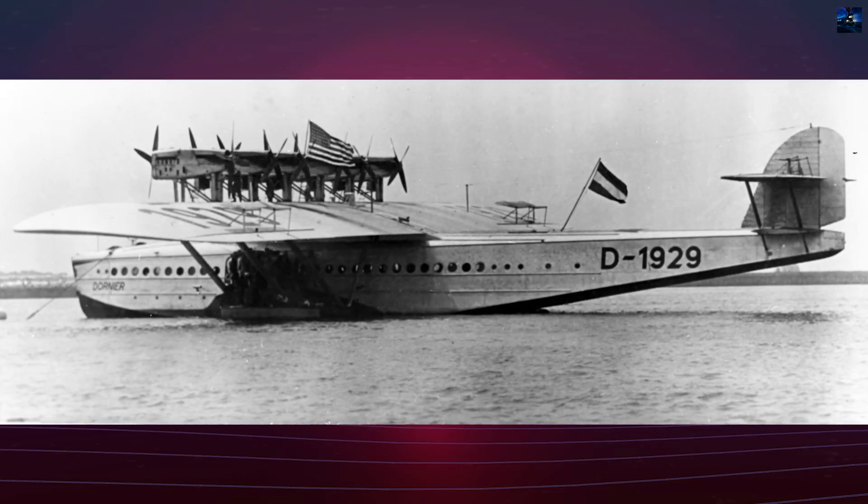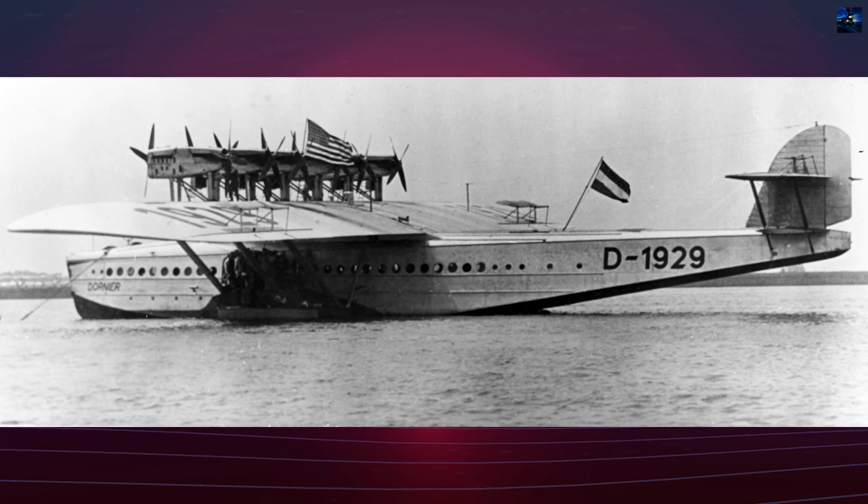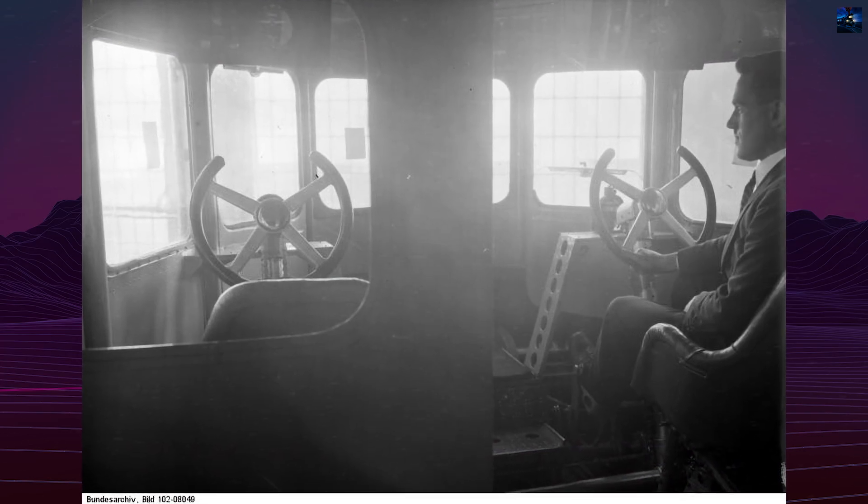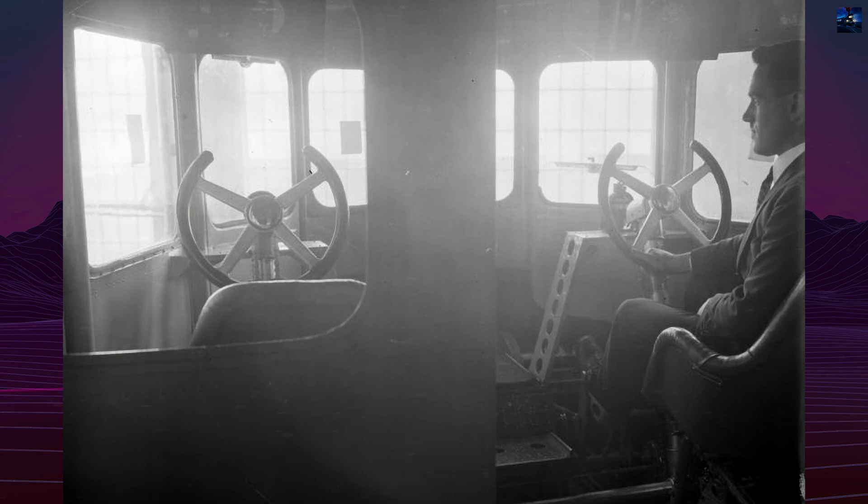In 1930, the engines were replaced with more powerful Curtis V1570 Conqueror water-cooled V12 engines, allowing it to reach 500 meters — necessary for transatlantic flights.